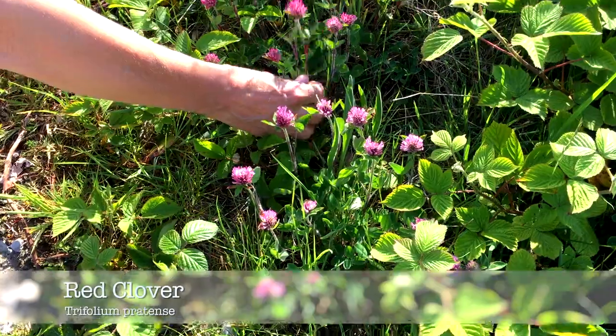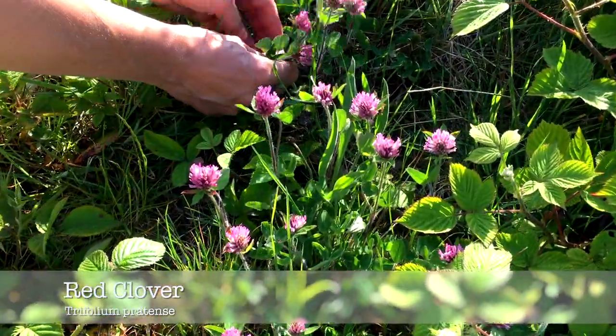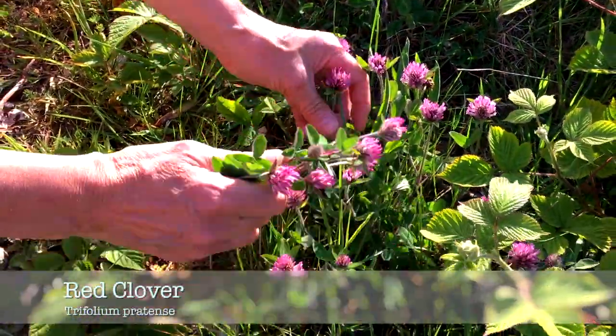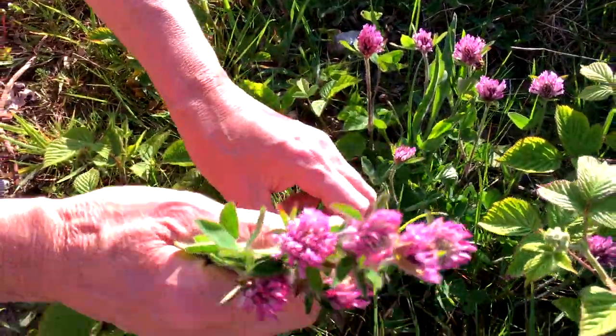Clover is common and you might be able to find some in your garden. It's easy to identify by the three little leaflets that make up the whole leaf. Both white and red clovers are safe for guinea pigs to eat.